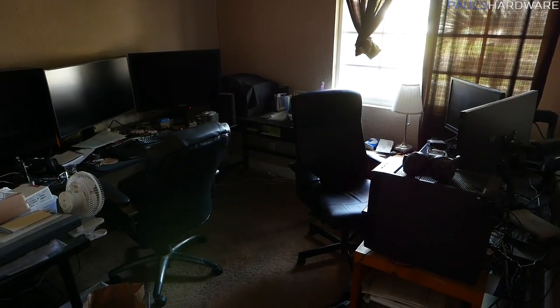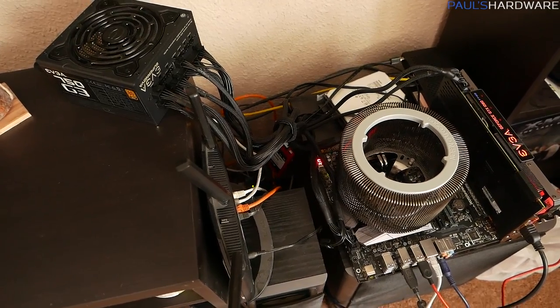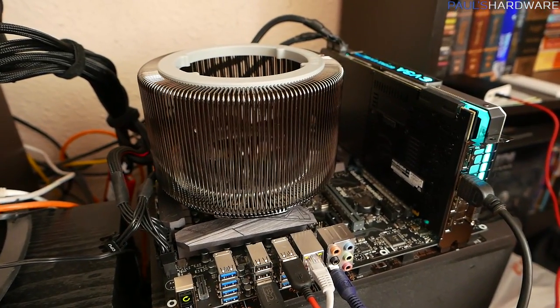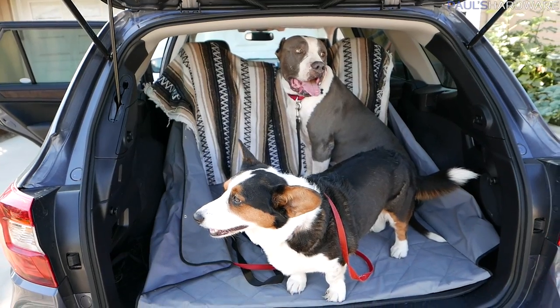We're going to postpone the computer room upgrade and sit-stand desks for a later date. Today we're going to go get some wood because my HTPC project is still in the works — it's functional but it's just sitting on top of the subwoofer in the living room. I want to wall mount it, so we're heading to a place called Tuli Peak Timber to look at live edge wood slabs. We also brought the dogs because we didn't want to leave them at home, and my wife is here too.